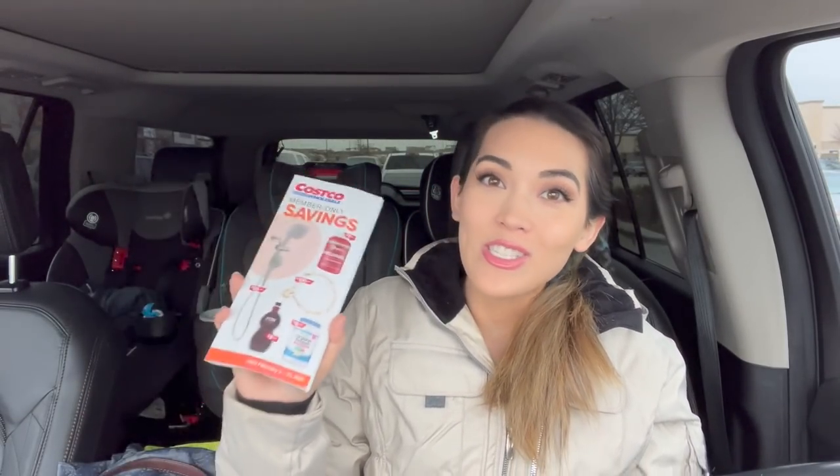Today is a Costco Shop With Me video. They just dropped their deals for February, so we're going to see what is good there — see what's new. And as always, since I am a former employee of Costco, I'll share any tips or tricks as we go along. But mostly, let's just see what's new and get some shopping done.